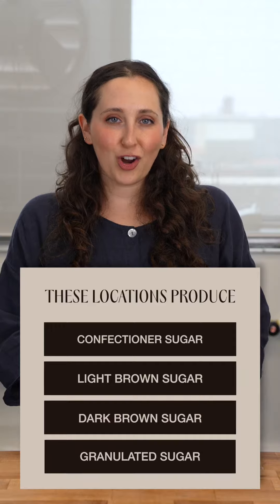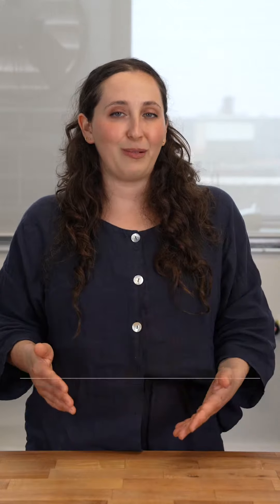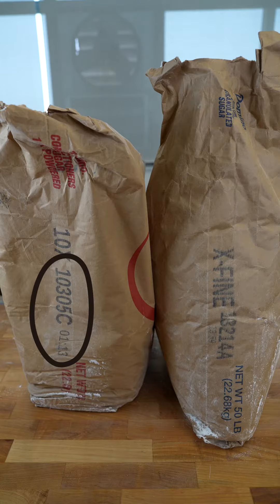This includes confectioner's sugar, light brown sugar, dark brown sugar, and granulated sugar. Every package has a production code stamped next to the Best Buy date.